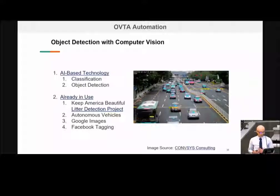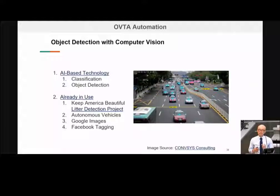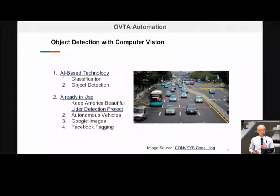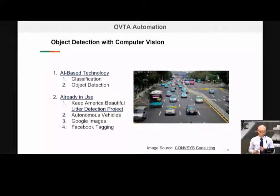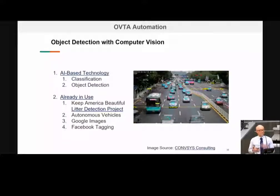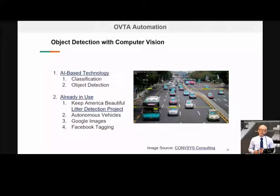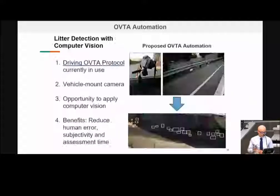Another already-in-use example is autonomous vehicles — guidance systems rely heavily on object detection. At Caltrans, we're also using it for asset inventorying: when we collect our LIDAR imagery, we're detecting objects and signs within that imagery, so it's already in use within our agency. Google Images and Facebook tagging — whether you know it or not, image recognition and face recognition are becoming ubiquitous technologies. So our current process for OVTAs is we're using protocol B according to BASMA, the Bay Area Association of Storm Management Associations.